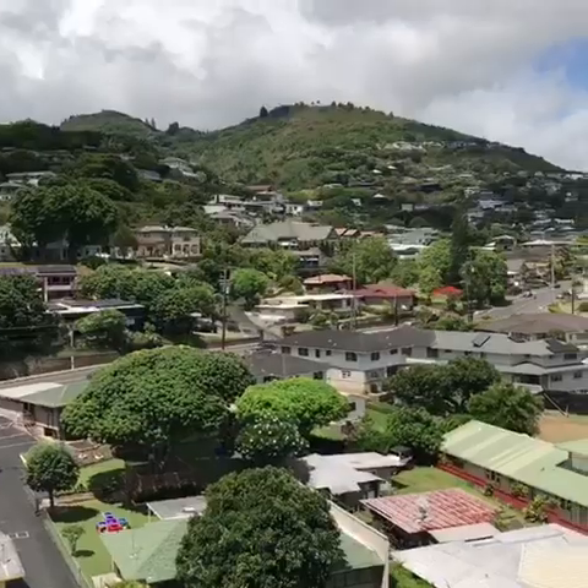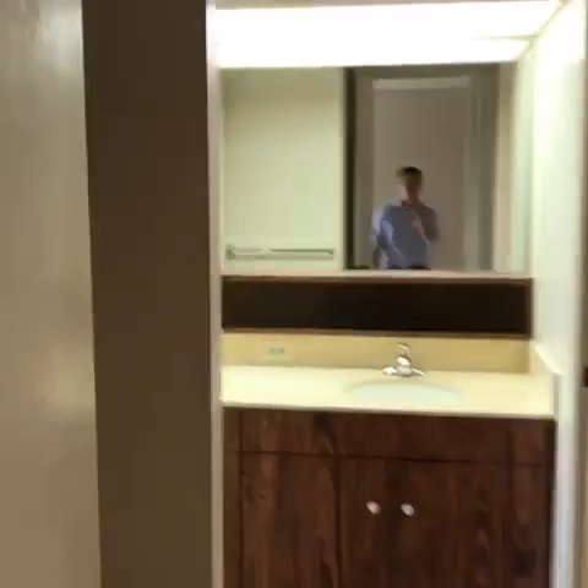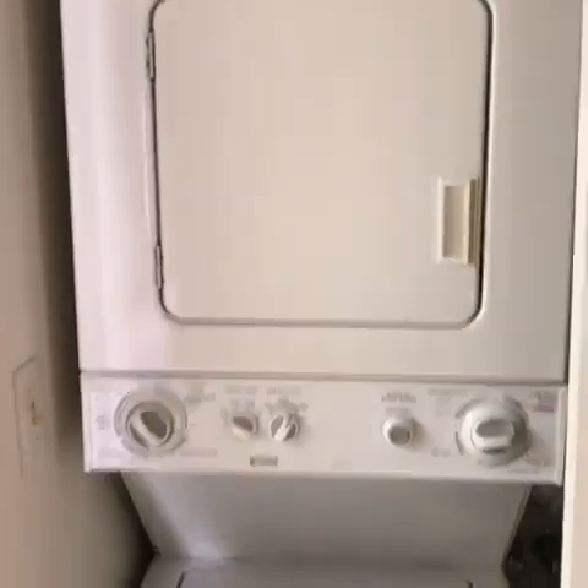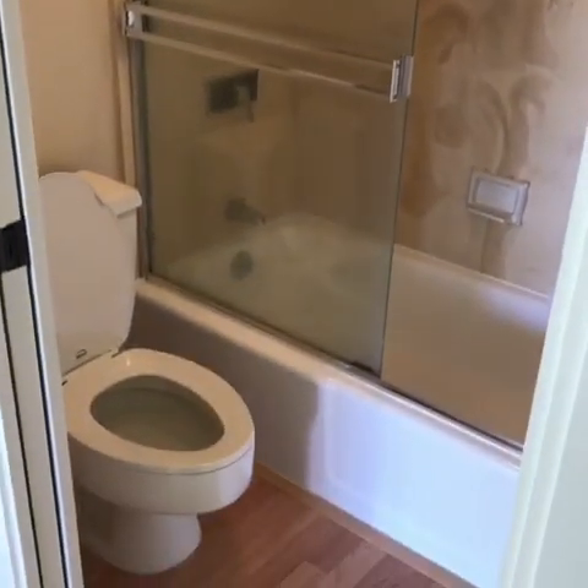Here we have the mountain views — Tantalus. Here we have the bathroom area, we have storage, and we have a full washer and dryer. Here's the bathroom, and the tub was just recently resurfaced.